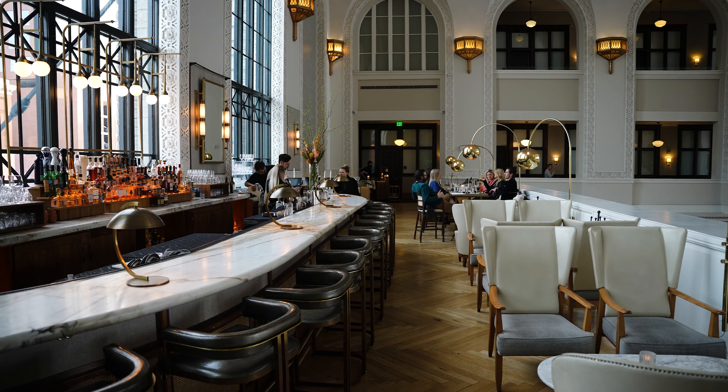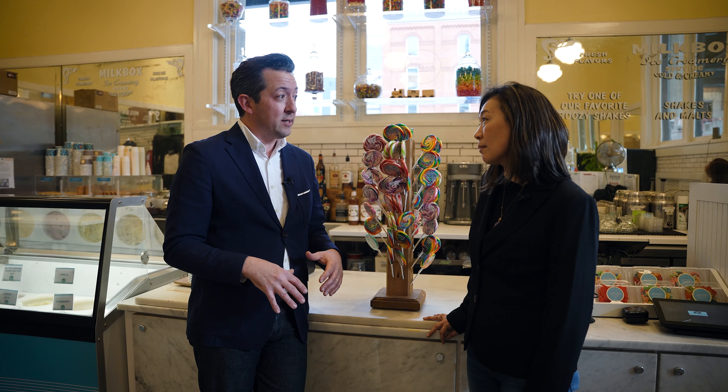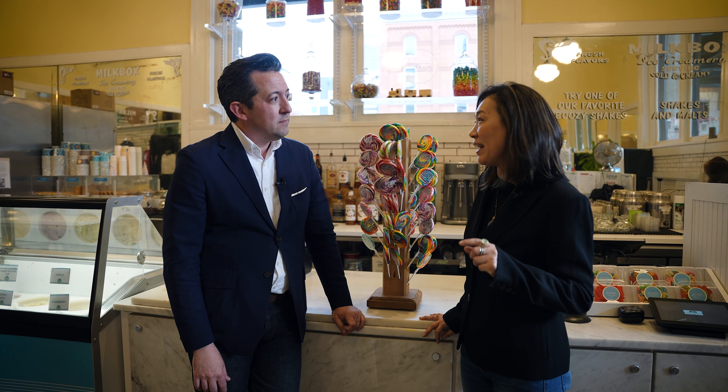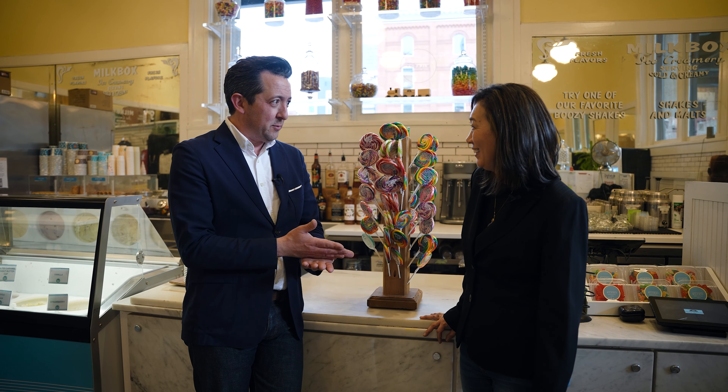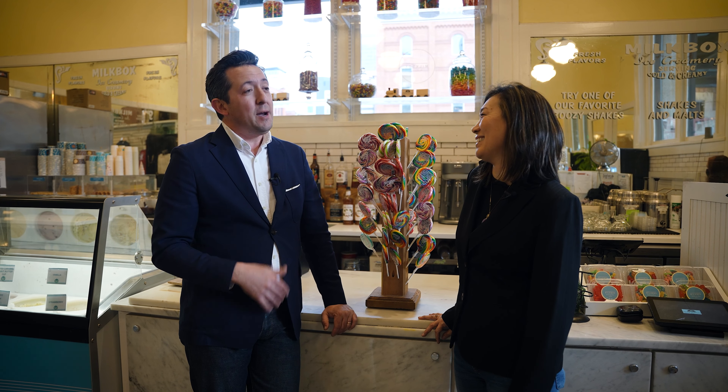So we're in Union Station — Brandon, what do you do here? I'm the food and beverage director for what we call our captive food and beverage: Terminal Bar, Cooper Lounge, Acme Delicatessen, Pig Train Coffee, and Milk Box Ice Creamery, which we're in right now. It's a fantastic and fun space. It's actually the most historic space we have here — original mirrors — it was originally a barber shop that we turned into an ice cream shop.